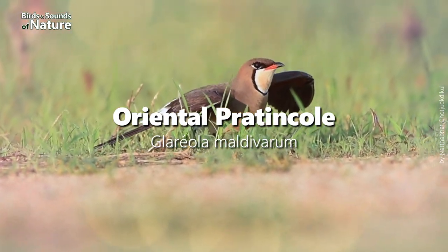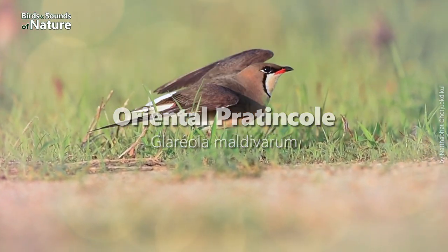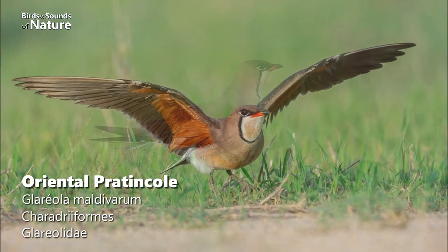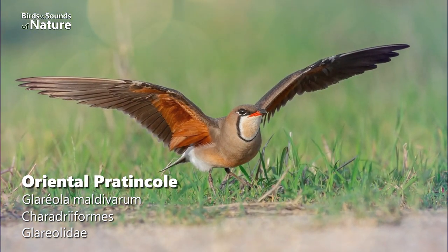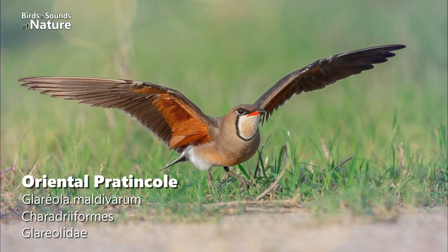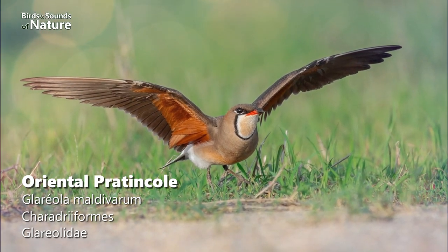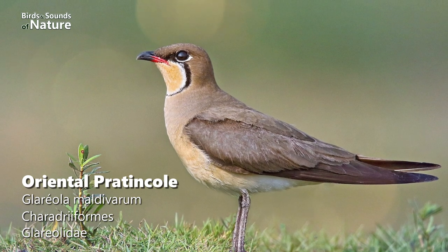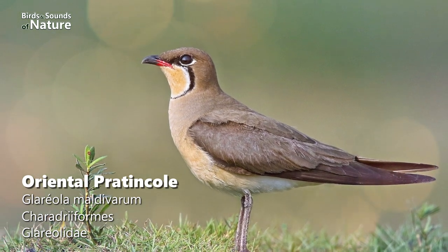8th on the list is the Oriental Pratincole. A bird that twists and turns on long, angular wings, this relative of the Curlew and Plover resembles a swallow in flight. Adults are usually brown with an elegant black collar and a light yellow throat. In January alone, this species has been sighted 1,458 times.